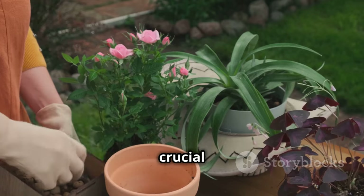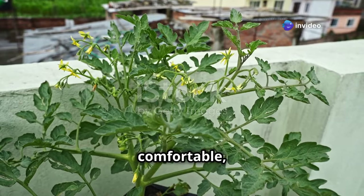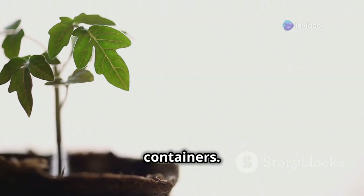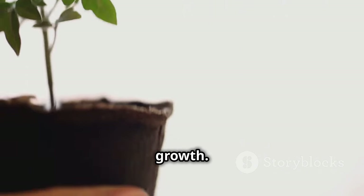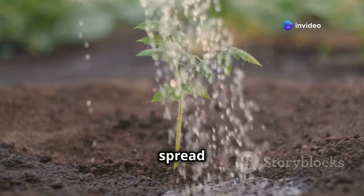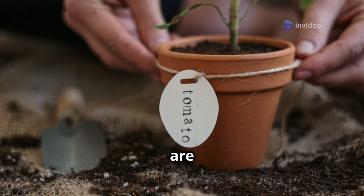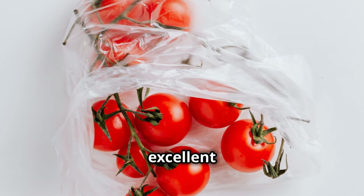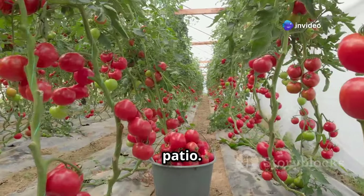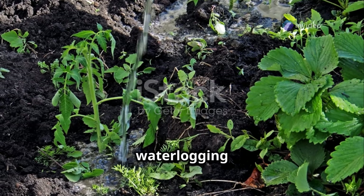Choosing the right container is crucial for your tomato's success. Think of it as choosing a home for your plant — you want it to be comfortable, spacious, and provide everything it needs to thrive. Size matters: aim for a container that's at least 10 gallons to give your tomato's roots plenty of room to spread out. Consider the material too — plastic pots are lightweight and affordable, fabric grow bags are excellent for drainage and aeration, and ceramic pots add elegance to your patio. Just make sure your container has drainage holes to prevent waterlogging and root rot.